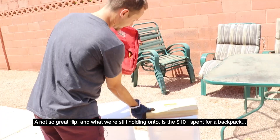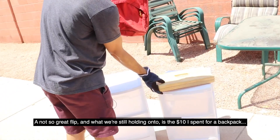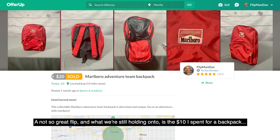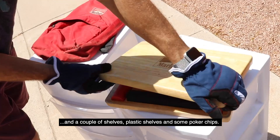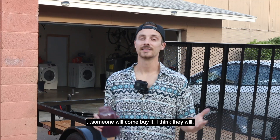A not-so-great flip — what we're still holding on to is the ten dollars I spent for a backpack, a couple of plastic shelves, and some poker chips. Haven't sold any of that stuff yet, but it is the beginning of the school year so hopefully someone will come by. I think they will — it's Arizona and we got ASU right around the corner.